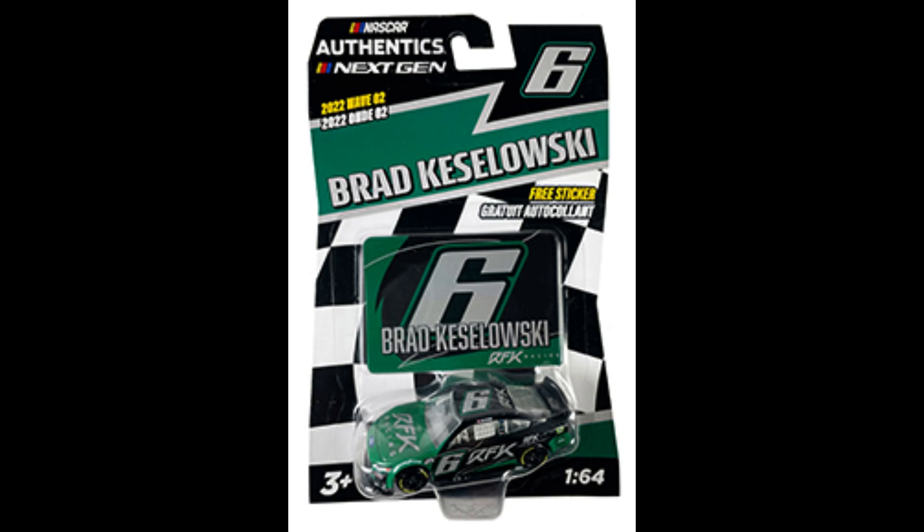The next one we already knew about: Brad Keselowski's RFK Racing Test Car, this green and black paint scheme. It's a nice paint scheme — I love the gray-silver numbers, and the green is really eye-popping. It's definitely one of the nicer-looking test cars. If you're not a huge Brad Keselowski fan, it kind of looks like a regular paint scheme that would actually run. So I definitely think if you have a diecast series, this would be a cool paint scheme to use. It doesn't really look like a test car, and it's a nice paint scheme overall for Brad Keselowski.